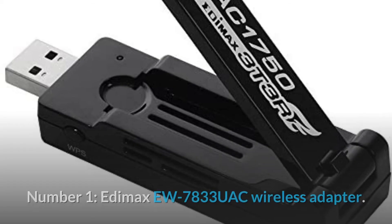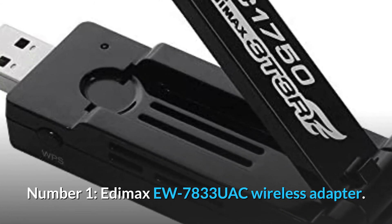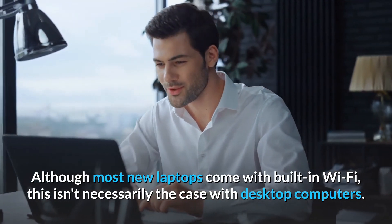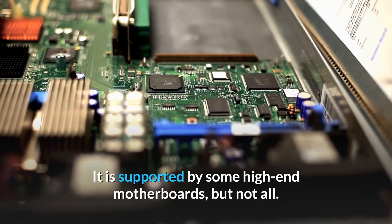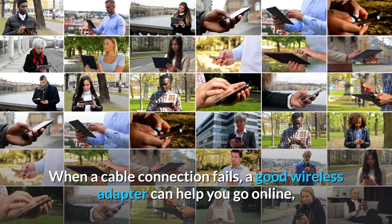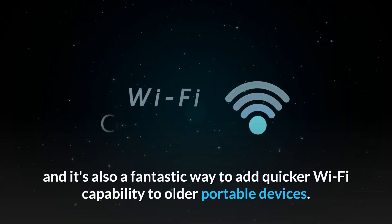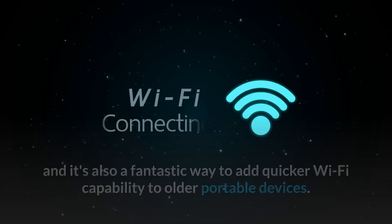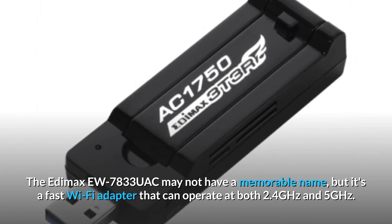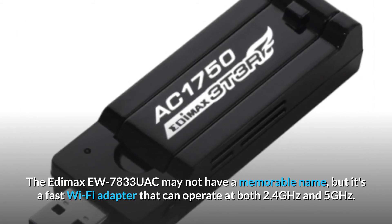Number 1. Etimax EW7833 UAC Wireless Adapter. Although most new laptops come with built-in Wi-Fi, this isn't necessarily the case with desktop computers — it is supported by some high-end motherboards, but not all. When a cable connection fails, a good wireless adapter can help you go online, and it's also a fantastic way to add quicker Wi-Fi capability to older portable devices. The Etimax EW7833 UAC may not have a memorable name, but it's a fast Wi-Fi adapter that can operate at both 2.4 GHz and 5 GHz.